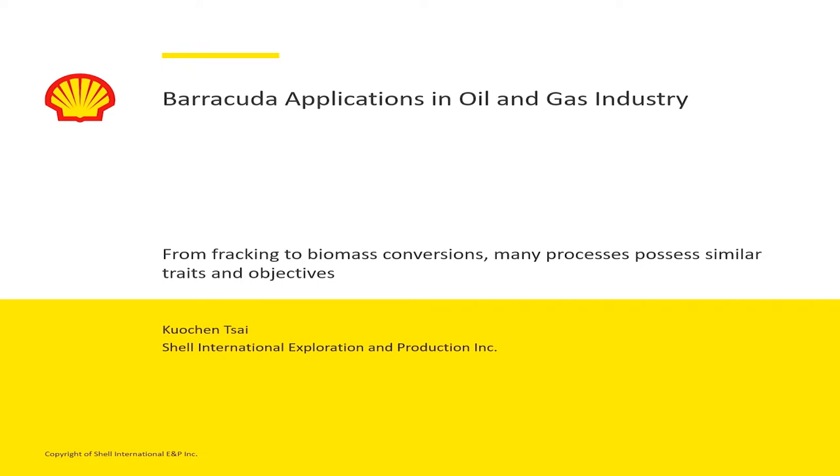Thanks to Peter and good morning everyone. Thanks for the introduction. I did try some very new things with Barracuda and today I'm going to talk about Barracuda applications in the oil and gas industry — essentially hydraulic fracturing, a very hot topic recently.